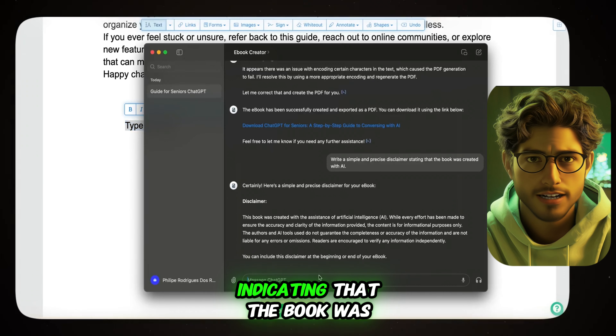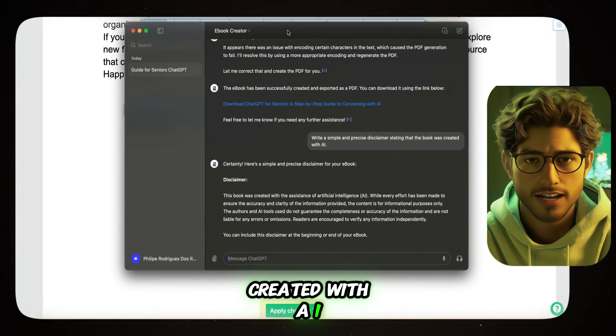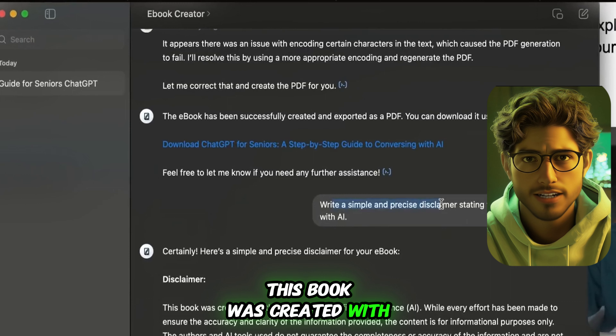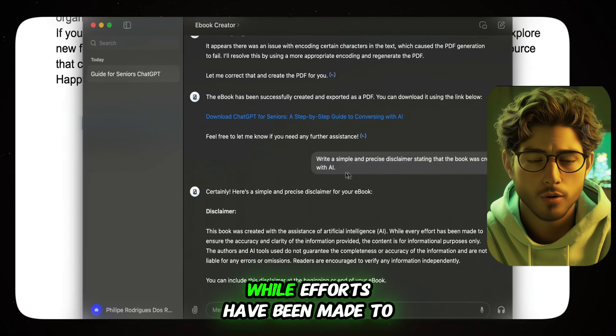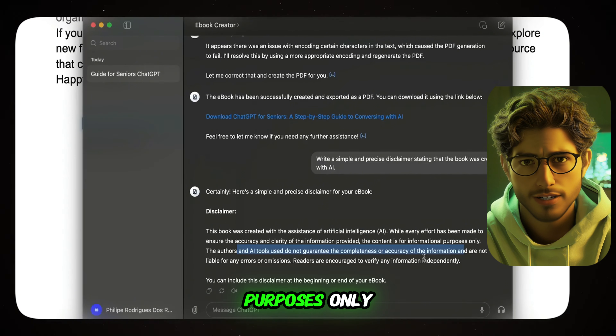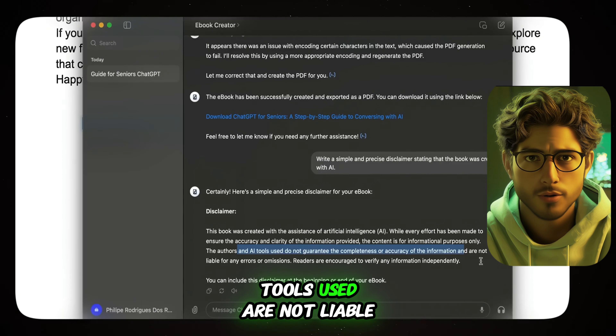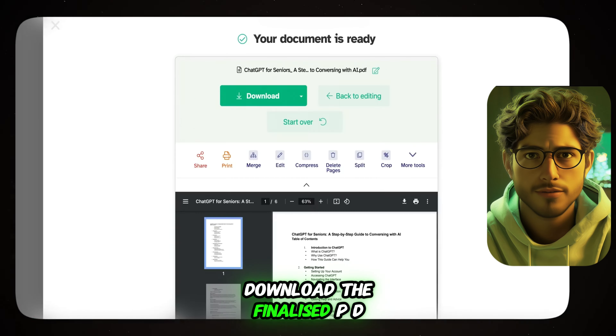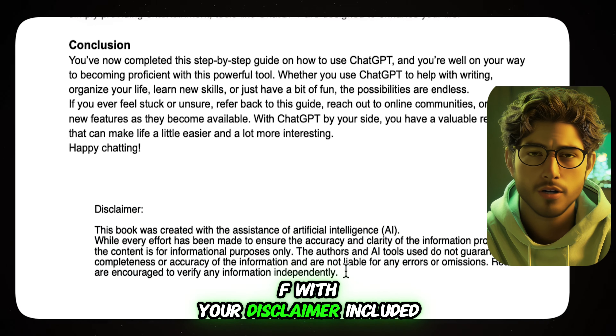It's essential to include a disclaimer indicating that the book was created with AI assistance, using a template like this — Disclaimer: This book was created with the assistance of artificial intelligence. While efforts have been made to ensure accuracy, the content is for informational purposes only. The author and AI tools used are not liable for any errors or omissions. Once you're satisfied, download the finalized PDF with your disclaimer included.